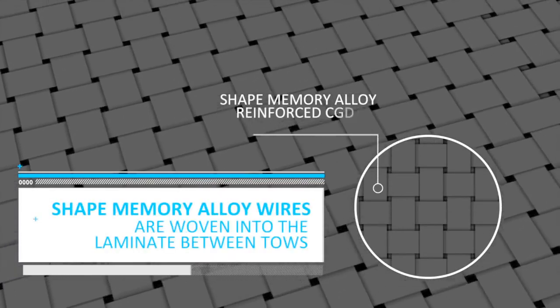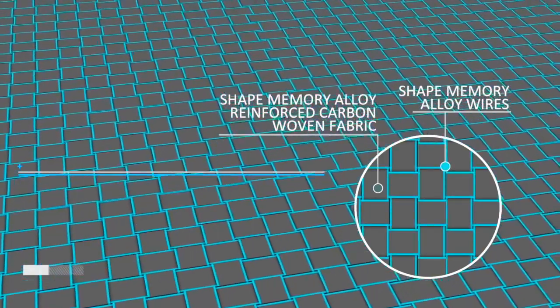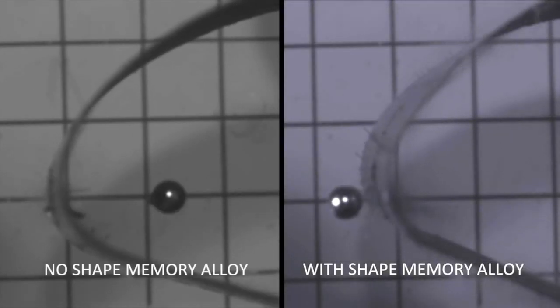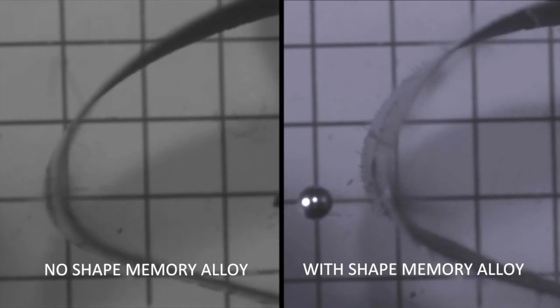The technology introduces shaped memory alloy wires into a carbon fibre reinforced plastic composite. The alloy selection, geometry and architecture, as well as the weaving process, are all cleverly designed to maximise the capability of the shaped memory alloy composite — designed to ensure that the properties of the carbon fibre composite are maintained.